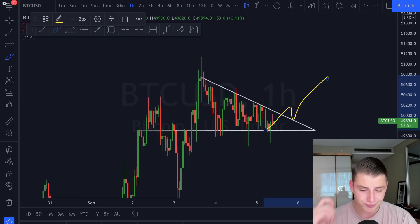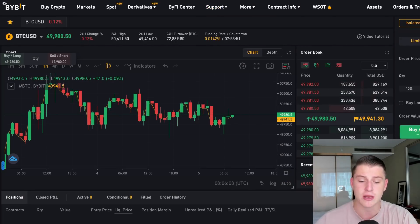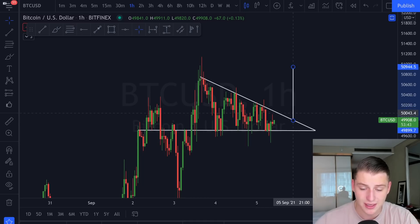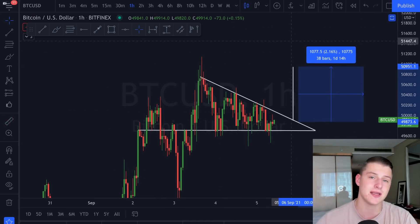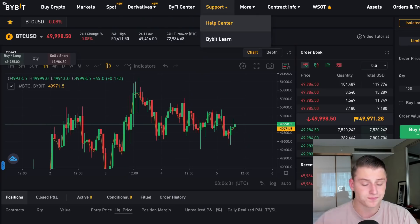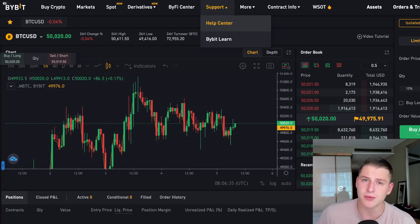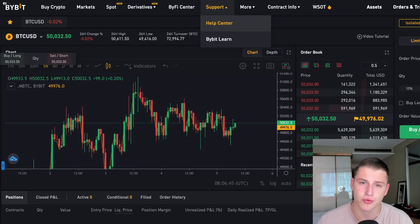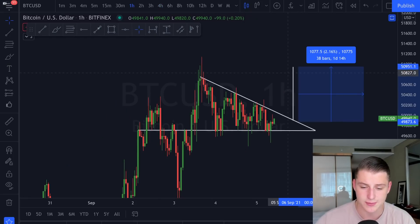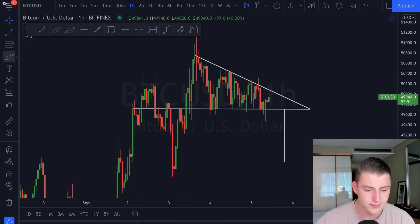If you want to trade this, you can sign up with Bybit using the link in the description to leverage trade the Bitcoin market. The measured move here is approximately 2.2%, and with 20x leverage that would be roughly a 44% gain in your portfolio. Bybit is offering a $3,000 deposit bonus if you sign up through my description link. Make sure to check the rules, terms, and requirements on the site. Always trade at your own risk and do your own research.